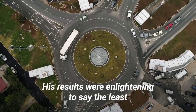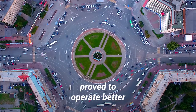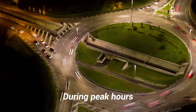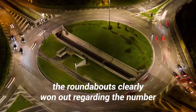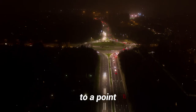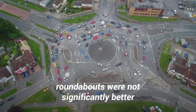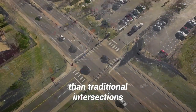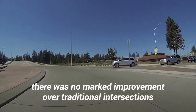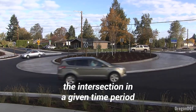He also looked at the historical crash data for the region for different intersections and roundabouts to compare how the two performed. His results were enlightening to say the least. It turns out that by Spahr's estimation, roundabouts proved to operate better than their alternatives up to a certain capacity. During peak hours, the roundabouts clearly won out regarding the number of vehicles that were able to navigate them — up to a point. Beyond around 3,000 vehicles an hour, roundabouts were not significantly better than traditional intersections.